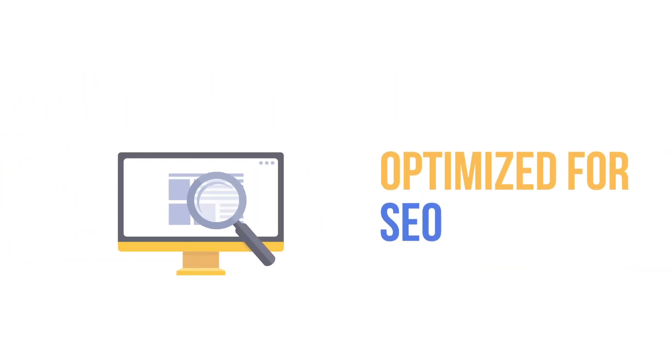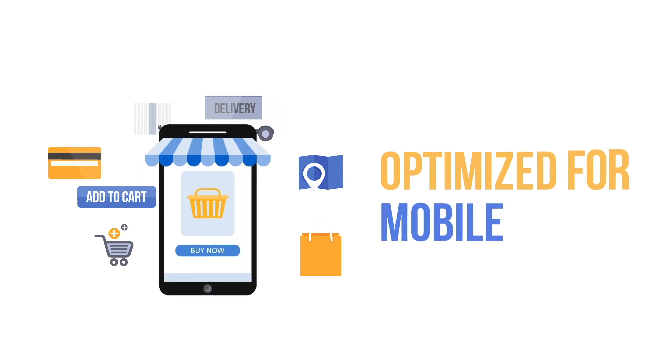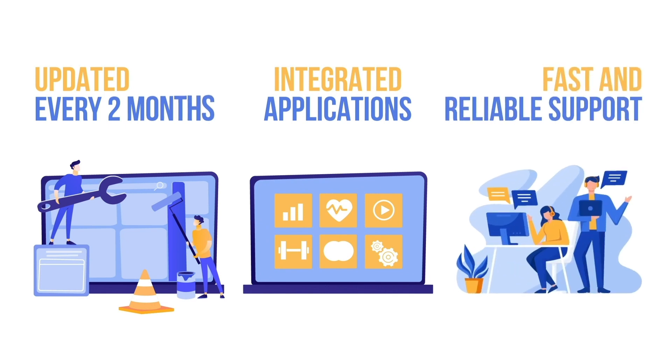100% customizable and adjustable, optimized for SEO, optimized for conversions, optimized for mobile, updated every 2 months, integrated applications, fast and reliable support.